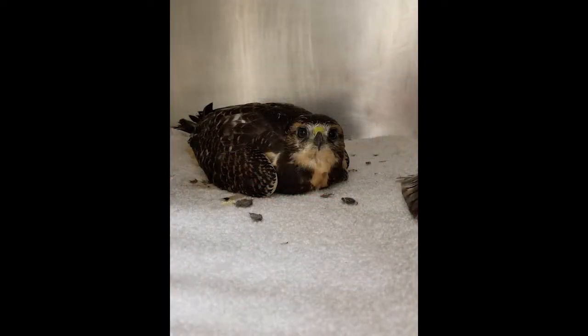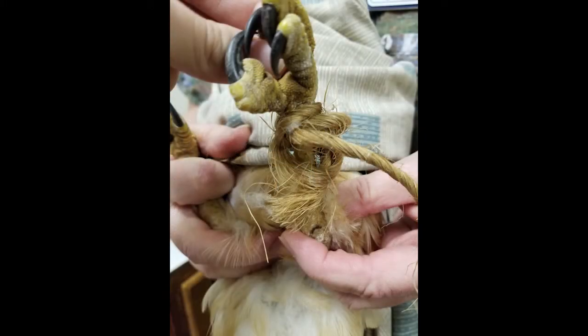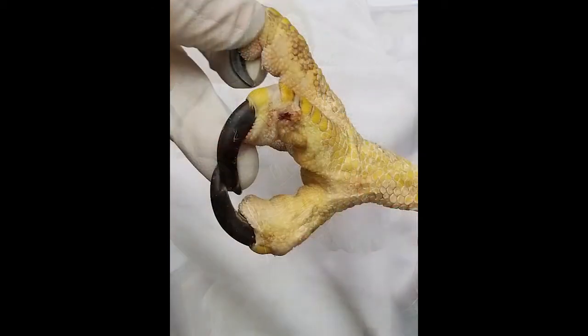This young Swainson's hawk was admitted to RMRP after a hot summer with twine wrapped around his leg and an abnormal molt to his wings and tail feathers, all of which pointed to West Nile virus. He tested positive for the virus and, if that wasn't enough, another challenge: avian pox.